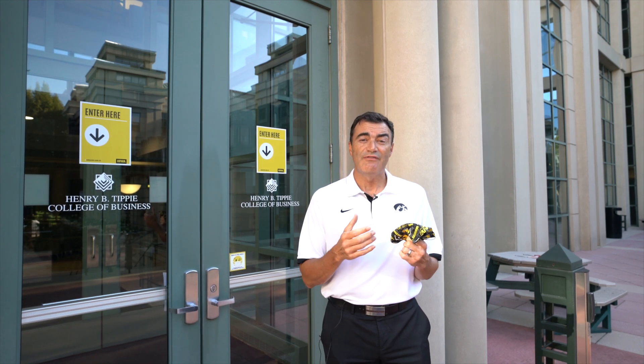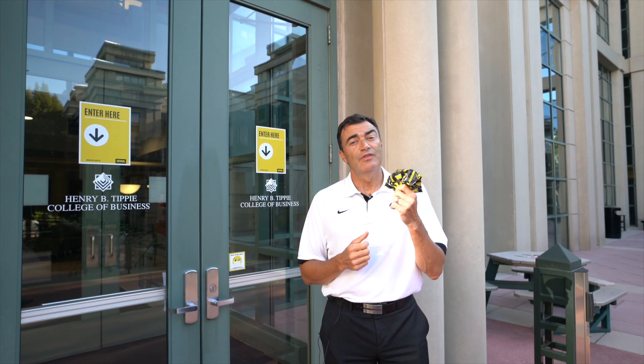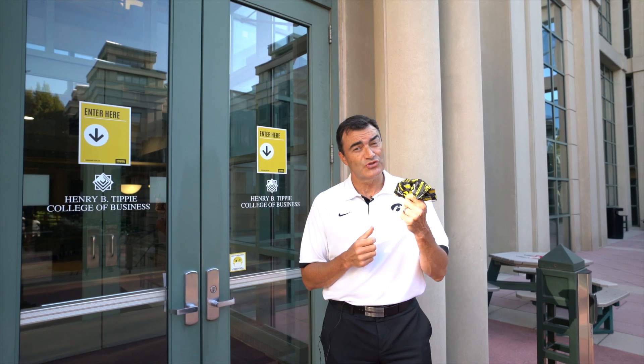Additionally, the City of Iowa City is mandating that all people in the downtown area and in businesses in Iowa City also use a mask inside, and when social distancing isn't possible, outside.